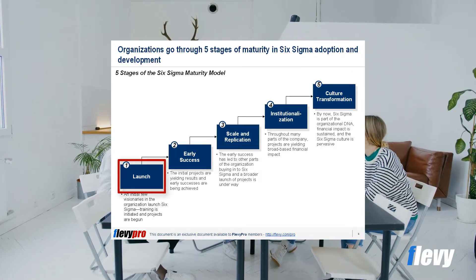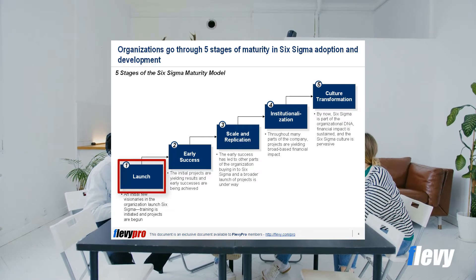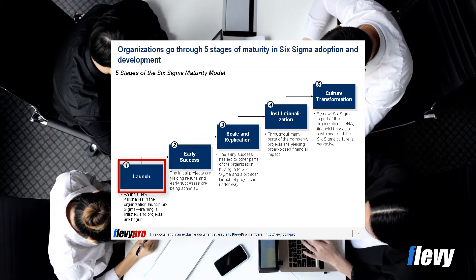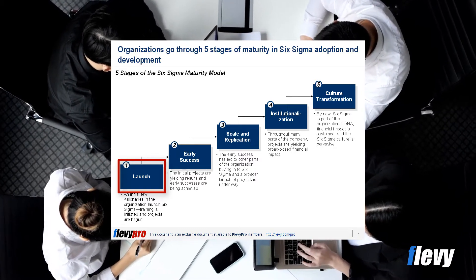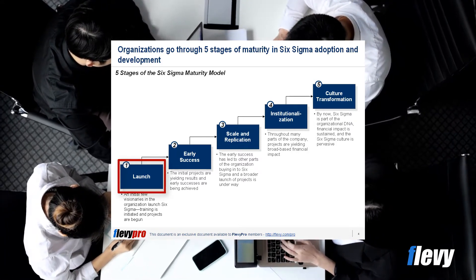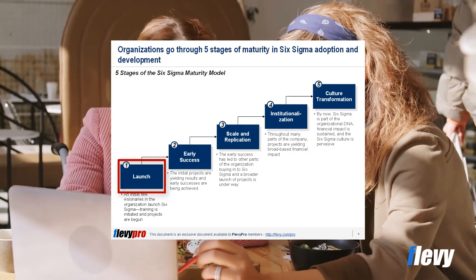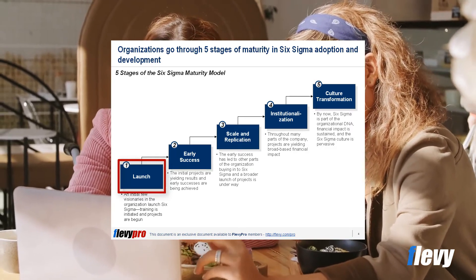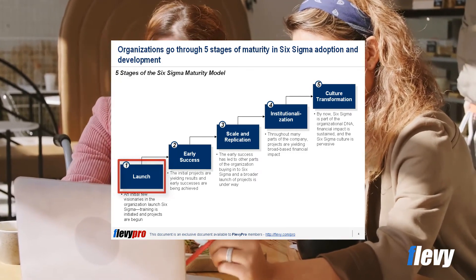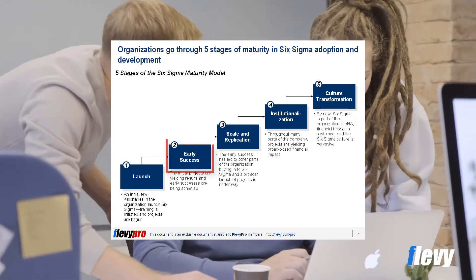In the initial launch stage, Six Sigma is launched within an enterprise, usually with the help of an external consulting and training firm. Consultants typically preside over initial executive and champion sessions designed to establish the potential impacts of Six Sigma on business operations, revenues, costs, and company culture. There is buy-in to start initial training sessions to develop a core group of Black Belts and Master Black Belts who will lead initial projects. Organizations generally appoint a VP or director of Six Sigma reporting to an executive sponsor to ensure successful deployment. The launch stage typically lasts from three to nine months.